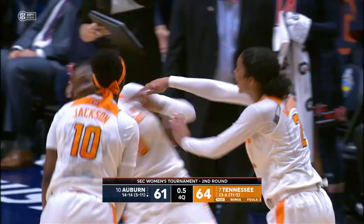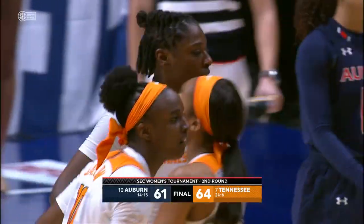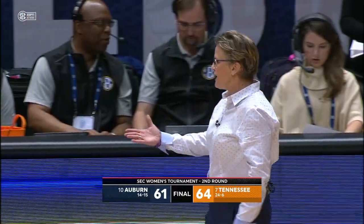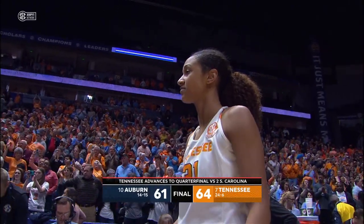Yes sirree, the banks are open late here in Music City. And Tennessee escapes — and I do mean escapes on a banked-in three-pointer by Renia Davis with a half second to go. And they advance to the quarterfinals tomorrow night and will take on the South Carolina Gamecocks.